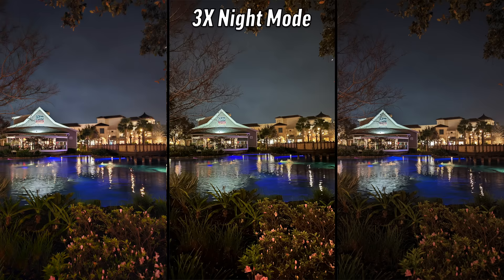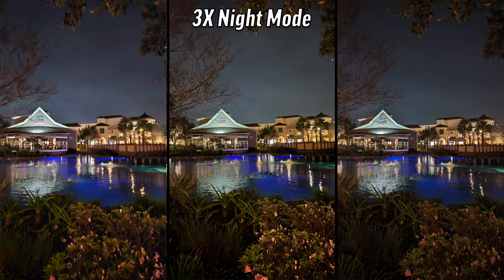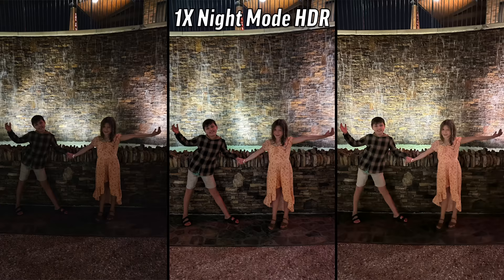Next one: the center is instantly out — it looks a little too over-sharpened and not super realistic. Between the left and the right, I see more detail on the right side. I'm also choosing the right side. That's the Pixel.